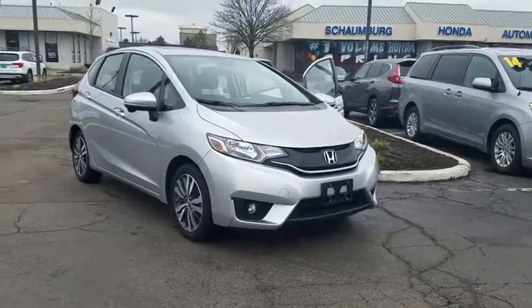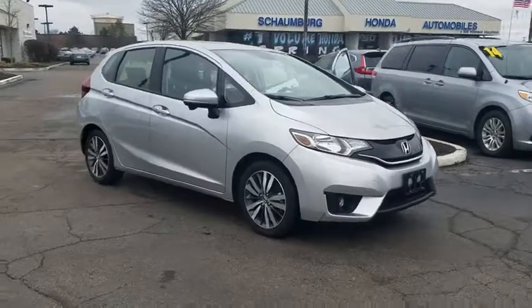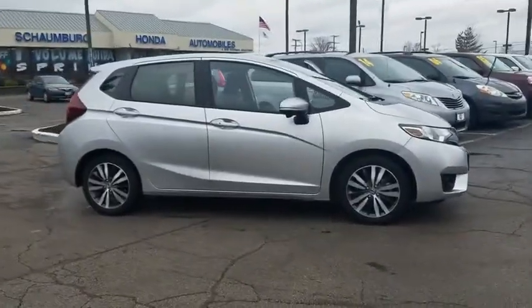The 2016 Honda Fit. The Fit was engineered to be useful, efficient, and reliable, but its most important attribute is its innate charm and coolness.